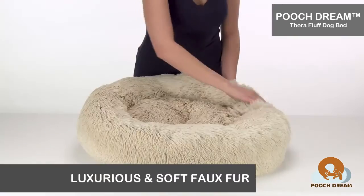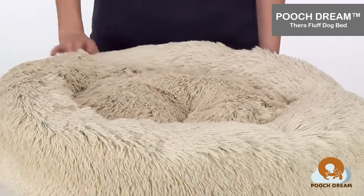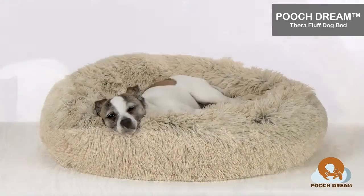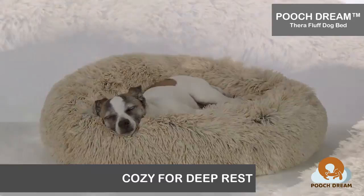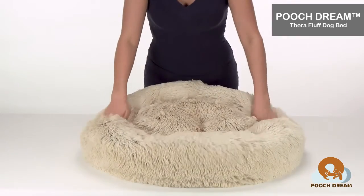The Pooch Dream Thera Fluff Bed is a donut-shaped bed with an added feature of extra-long luxurious faux fur. Its circular shape accommodates dogs that like to curl in bed, and its extra-long fur offers an elevated style, as well as a cozy space for deep rest.